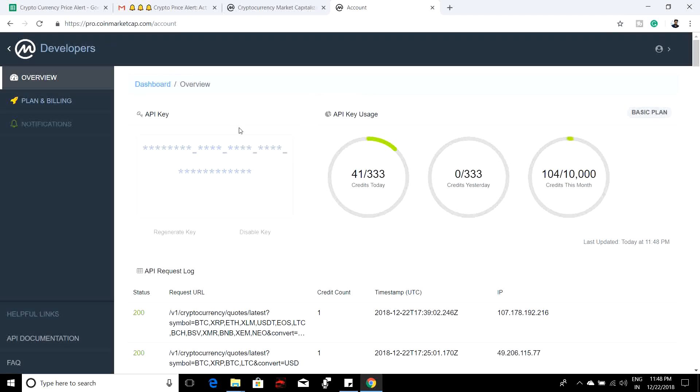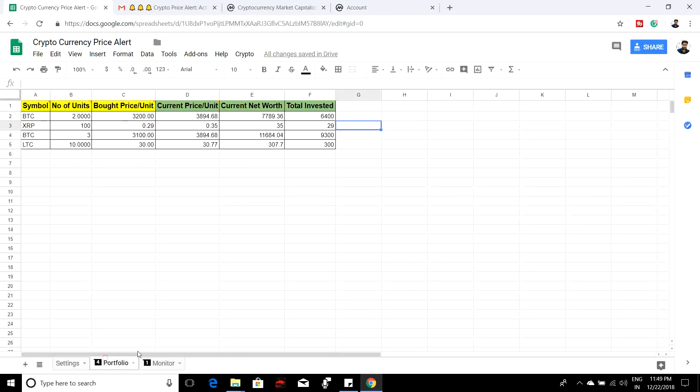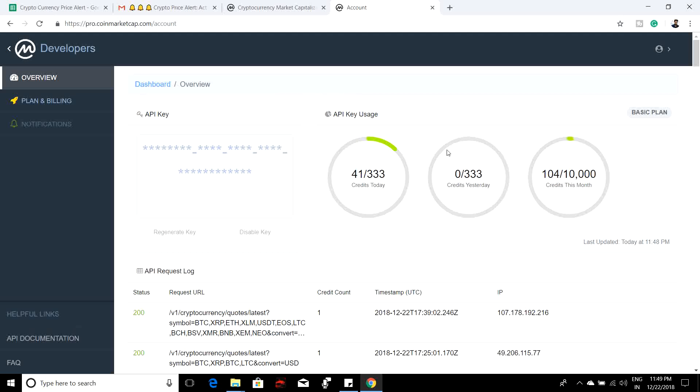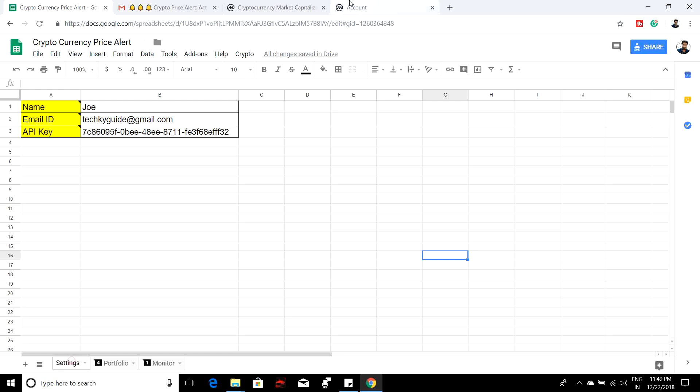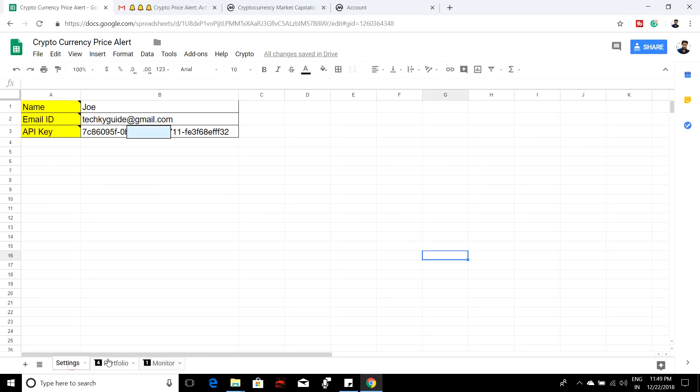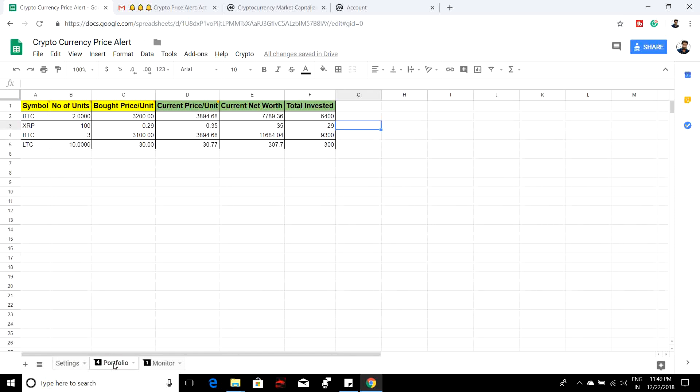Once you are done with the sign-up, you will see a dashboard with your API key. Per day you can make 333 API calls, which is more than enough for monitoring. In the portfolio you can maintain 200+ rows, which means 200+ currencies, and in the Monitor sheet you can monitor 100 currencies at a time. Overall per month you can make 10,000 API calls. Just copy this API key and put it in the Settings sheet.